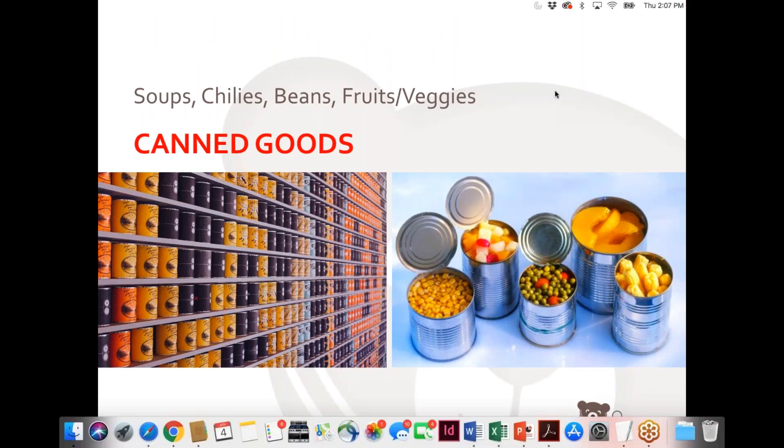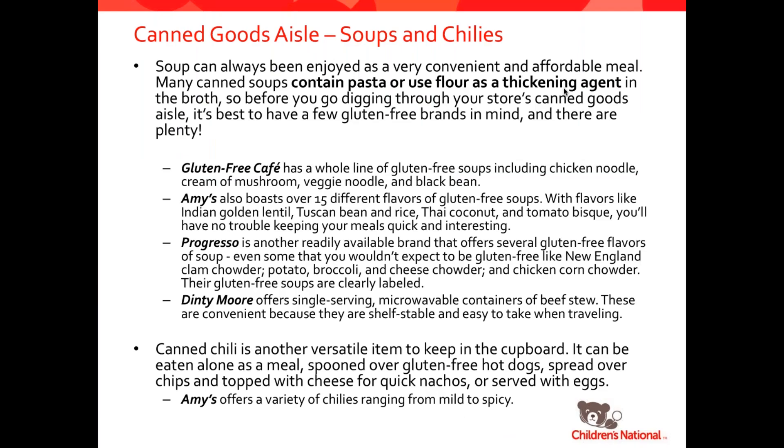For canned goods, we're going to talk about soups, chilies, beans, fruits, and veggies. Soup is a really convenient thing to keep in the cabinet, easy to heat up for a quick hearty lunch. But many canned soups do use pasta or flour as thickeners, so you're always going to want to make sure you're picking up a gluten-free brand. Gluten-Free Café has a whole line of gluten-free soups like chicken noodle, cream of mushroom, veggie noodle, and black bean. Amy's has 15 different flavors of soups ranging from very basic to very exotic like Thai coconut. Progresso is a very mainstream brand with lots of gluten-free options like New England clam chowder, potato broccoli, and cheese and chicken corn chowder. Dinty Moore also has single-serving microwavable beef stews that are really convenient when you're traveling.